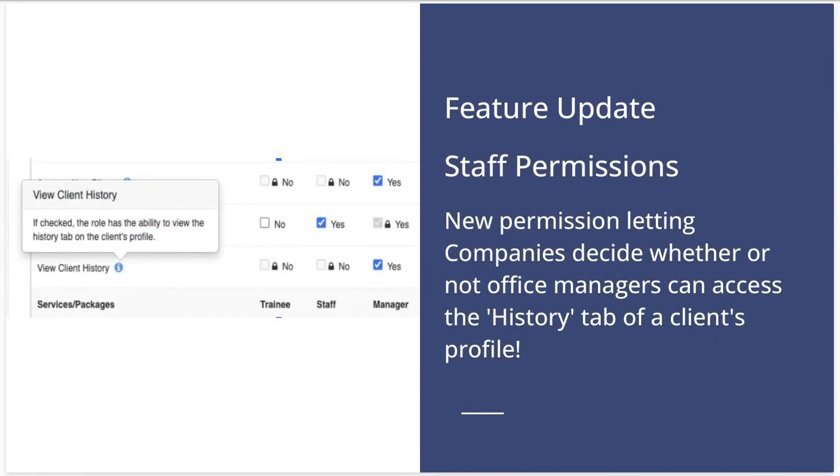Next up is an update in the staff permissions area of your settings. We have a new permission letting companies decide whether or not office managers can access the history tab of a client's profile, so that they can see details about certain client actions if needed.